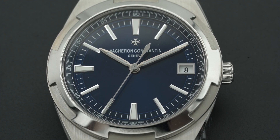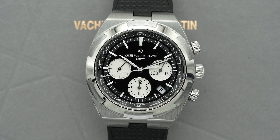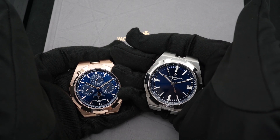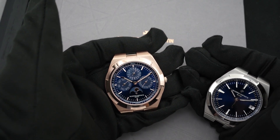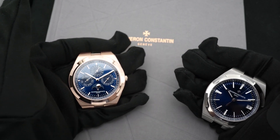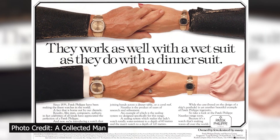When did the Overseas launch? To talk about the Overseas collection, which relaunched in 2016, I have to go in-depth to its design inspiration. The Overseas is a luxury sports watch collection offered by Vacheron Constantin, and since its inception in 1977, it has been a main competitor to other luxury sports watches launched in the 70s, such as the Audemars Piguet Royal Oak and the Patek Philippe Nautilus.